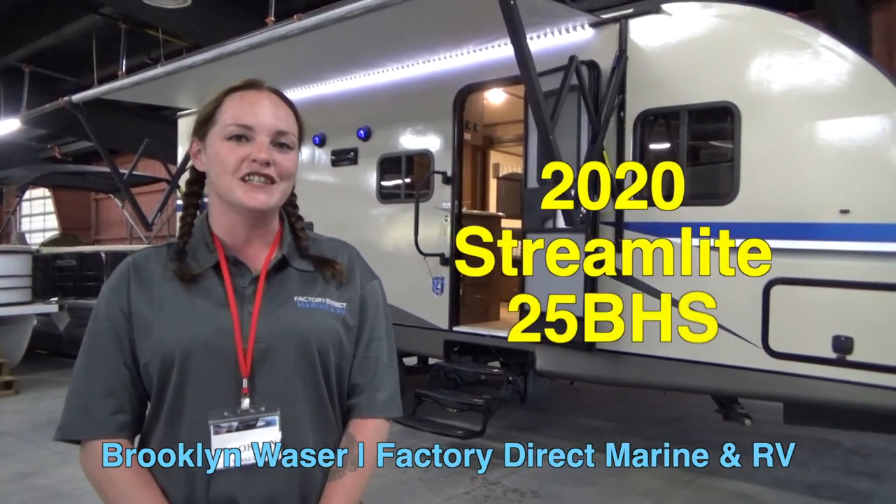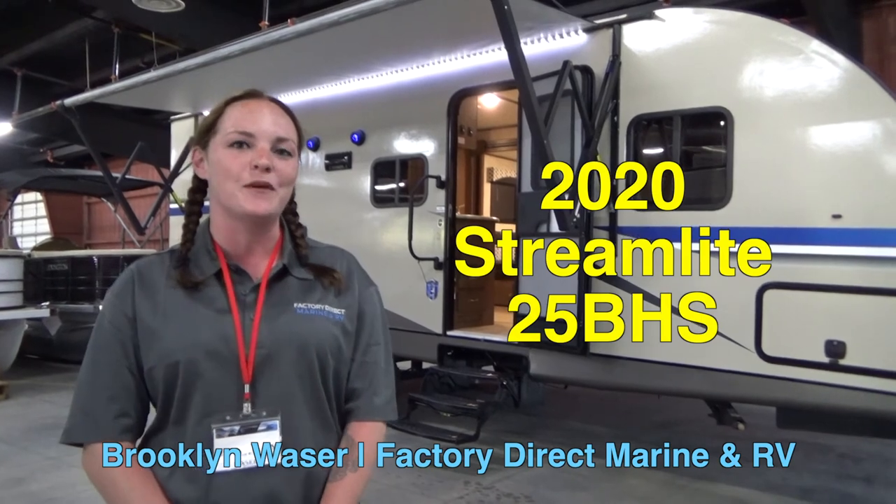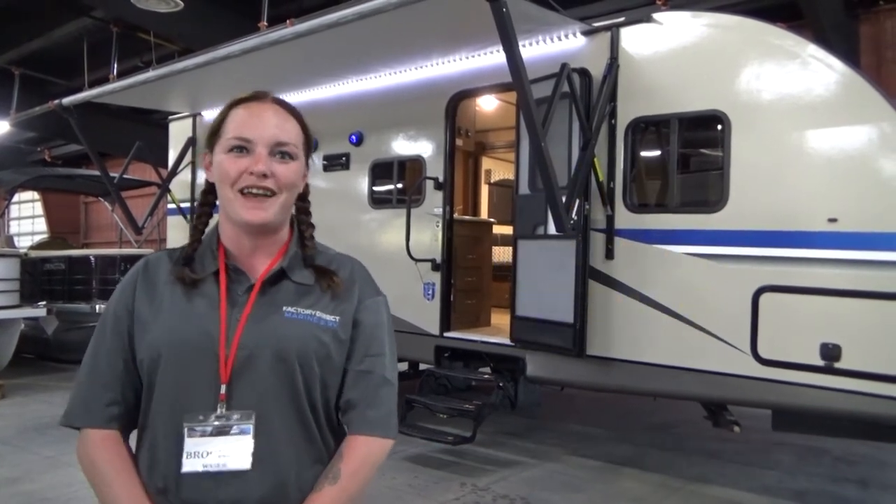Hi, I'm Brooklyn here with Factory Direct Marine & RV in Ridgeland, South Carolina. Today we're going to be talking about the Streamlight 25 bunkhouse.